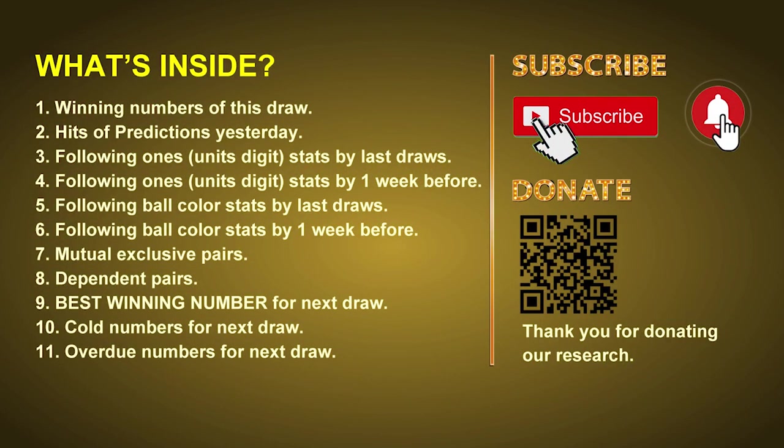Good afternoon, my friends. Welcome to UK 49's Lunchtime Club, where we share statistics and probability of UK 49's lunchtime winning numbers and maybe give you some inspiration for numbers of the next draw. Please like, share, and subscribe to our channel if you like it, and don't hesitate to leave us comments. In this video we will tell you the draw result today, review hits of predictions we made yesterday, and then do some math to find out the best ball color and best winning numbers for next draw, along with tips on mutual exclusive pairs, dependent pairs, cold numbers, and overdue numbers.